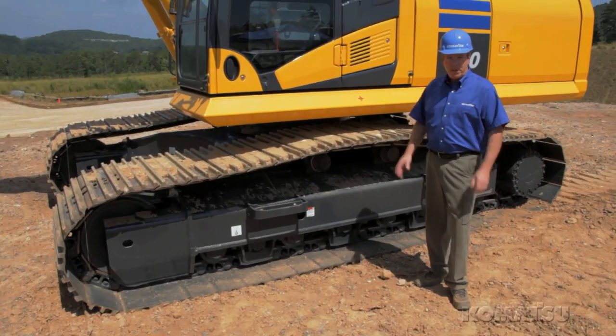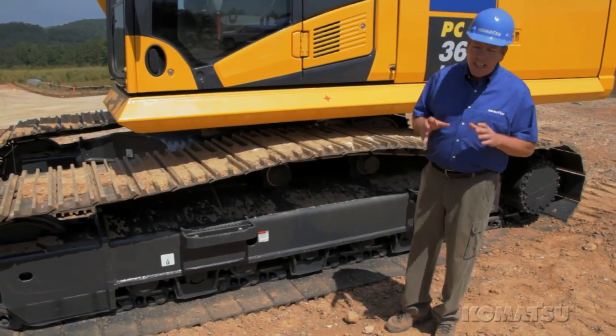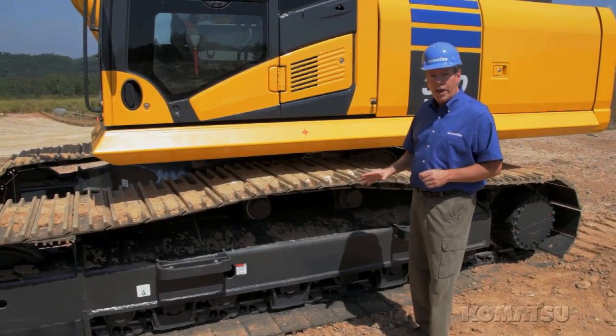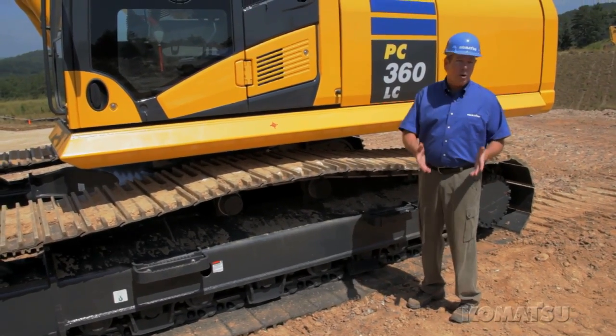Fuel costs are a big piece of O&O expenses, and as prices go up, your bottom line feels it even more. So Komatsu continues to find more ways to make our hydraulic systems more efficient. It's all designed to lower your fuel consumption.